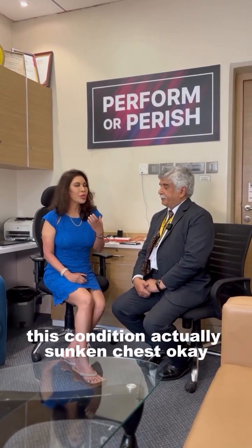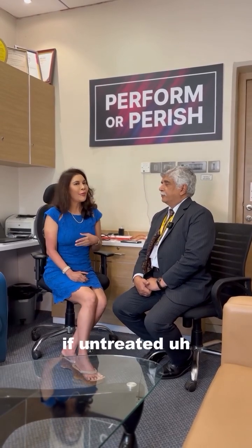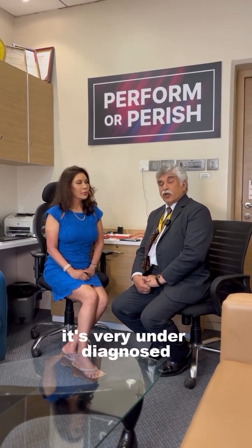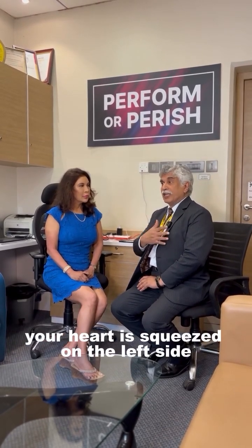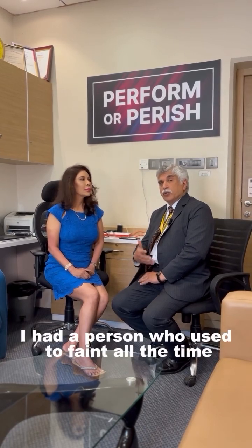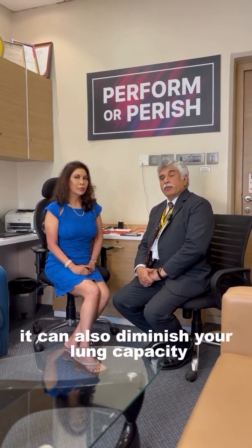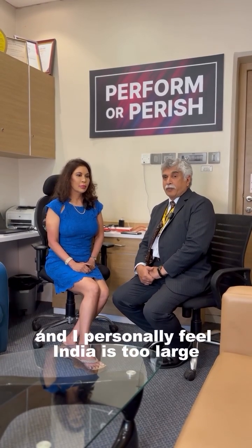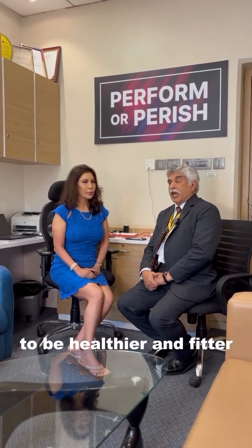So doctor, this condition — the sunken chest — besides posture, as the name suggests the posture is compromised. If untreated, what are the complications that can occur? It's very under-diagnosed. We call it the sunken chest cripple. If your breastbone is touching your spine, your heart is squeezed on the left side — your heart valve can leak, your heart function can diminish, and you could get fainting attacks. I had a person who used to faint all the time and people thought he was mad, but all he had was his breastbone going down. We corrected it and his fainting was gone. It can also diminish your lung capacity and people are treated as asthmatic, but they were not asthmatic — it's just a sunken chest. It's under-diagnosed and under-treated. I personally feel India, such a large medically advanced country, should have these treatments in the forefront to help young adults be healthier and fitter.